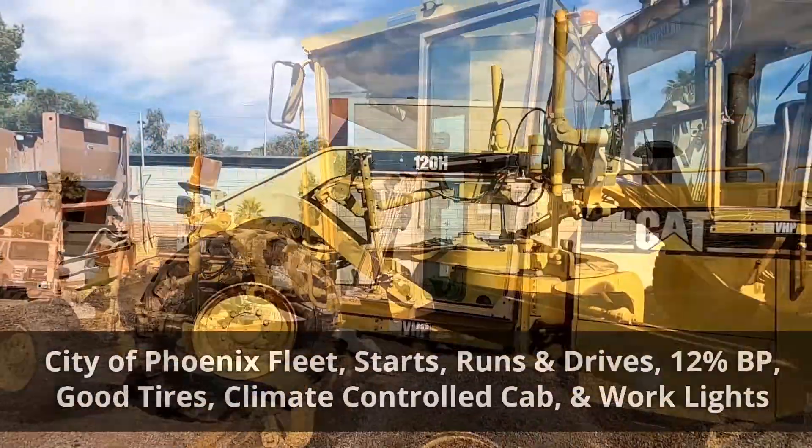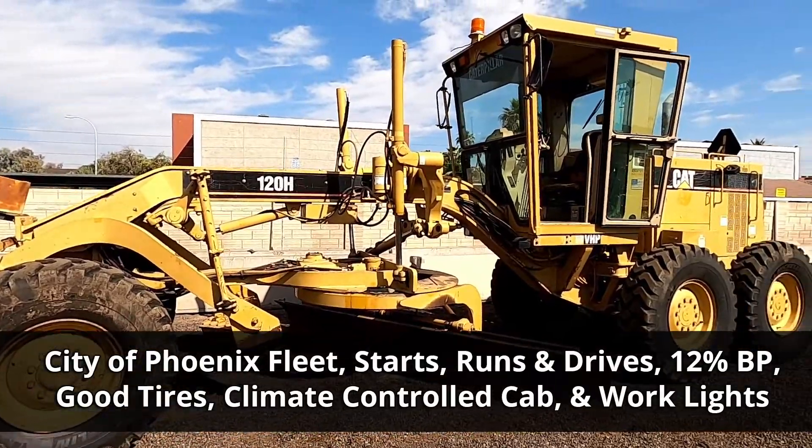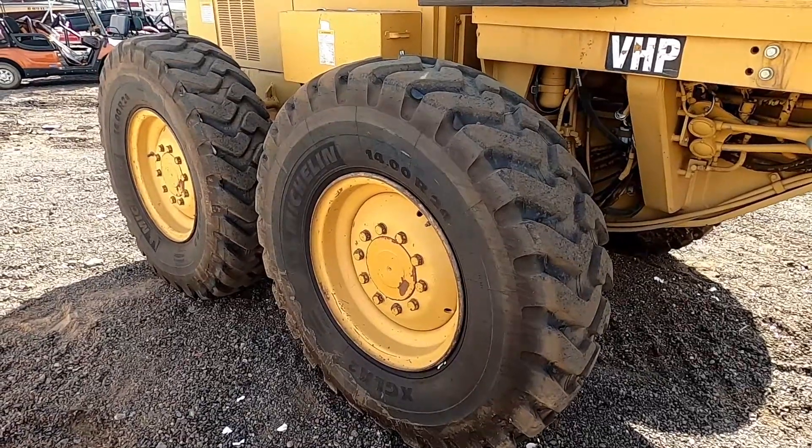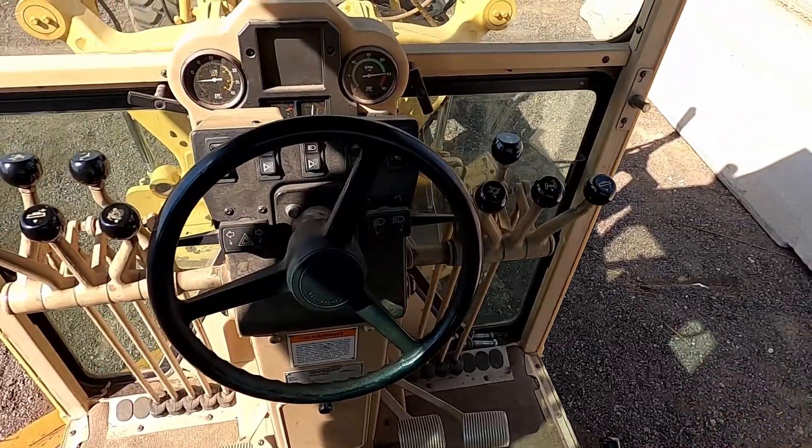This City of Phoenix motor grader starts, runs, and drives and will be sold at a 12% buyers premium. Good tires, a climate-controlled cab, and work lights accompany this great piece of machinery.